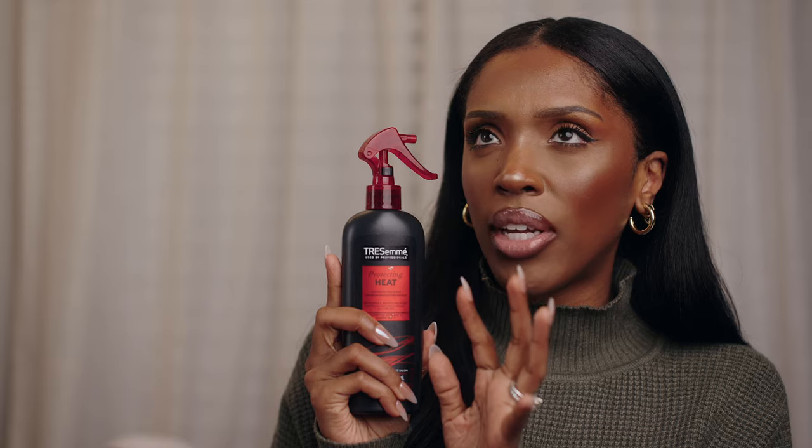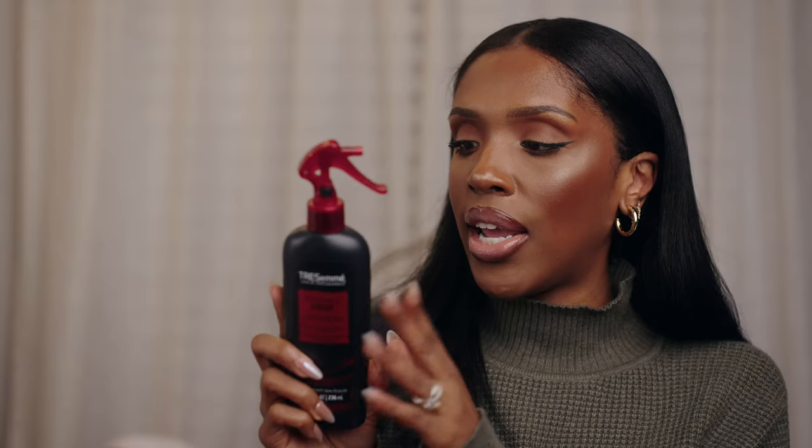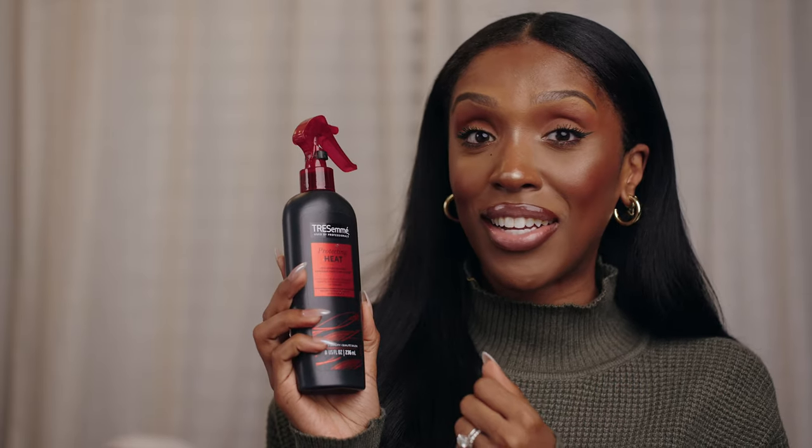After I've shampooed and deep conditioned my hair, I move in with heat protectant. This is the Tresemme Protecting Heat. I will go between this one and their Heat Tamer — it comes in a black and red bottle. I love the spray on it; it comes out like a beautiful mist and I just saturate my hair after I take the deep conditioner out. All of these products have the most comforting scent. Doing your hair can be a lot, so why not use beautiful smelling products that just make it a whole entire moment? This protectant offers protection up to 450 degrees.